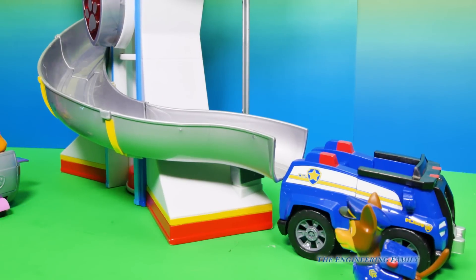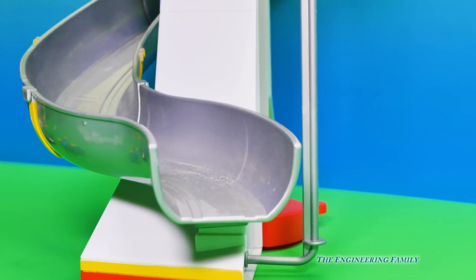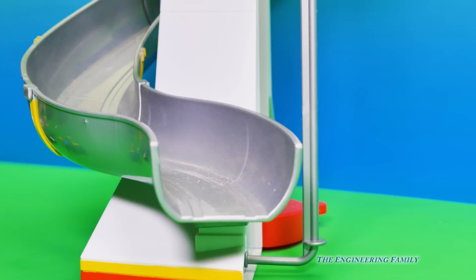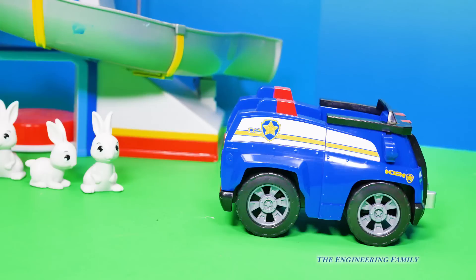Hey look, the bunnies are going down the slide. Wonder why they're doing that. Let's see that from a different angle. Here go those bunnies — one, two, he didn't make it all the way down, and number three! Those bunnies went down the slide pretty fast, didn't they?